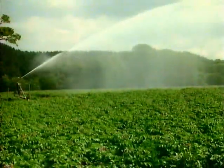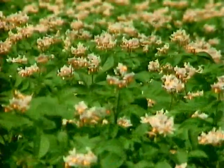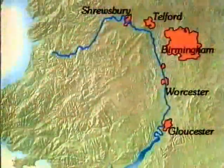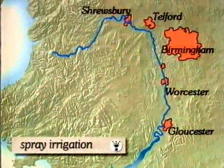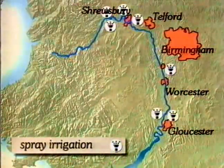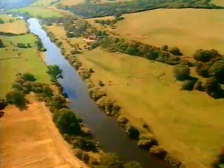All this water is vital to make sure these potato plants grow properly and produce healthy potatoes. In dry weather, farmers along the River Severn can take up to 150 million litres of water a day to spray onto their crops.